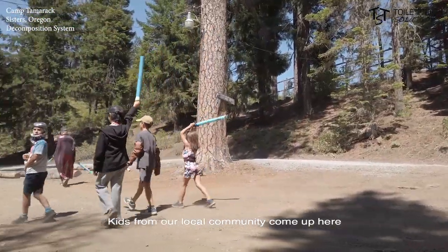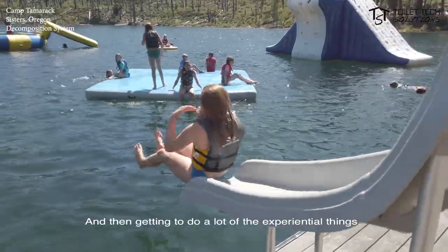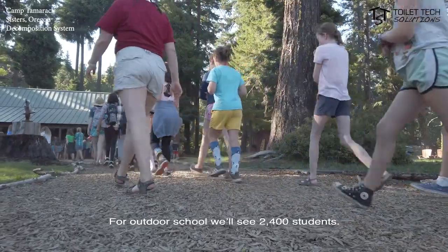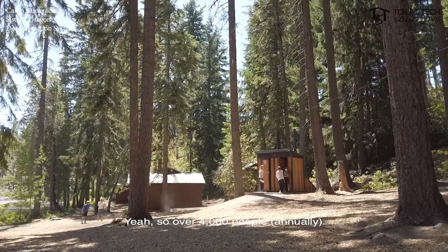Kids from our local community come up here and spend three days learning about their local ecology — plants, water, fire — and then getting to do a lot of experiential things. For outdoor school we'll see 2,400 students. For summer camp we'll see just over a thousand students. Yeah, so over 4,000 people.